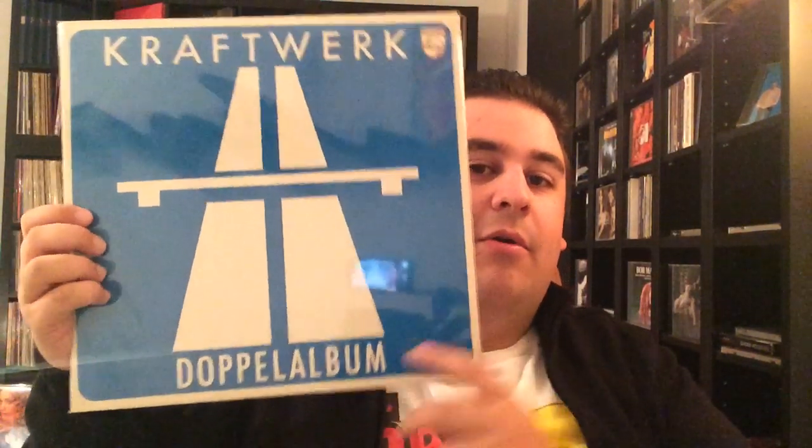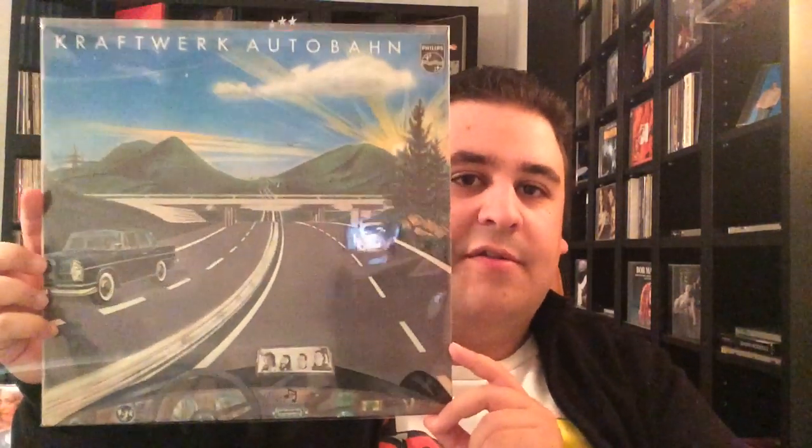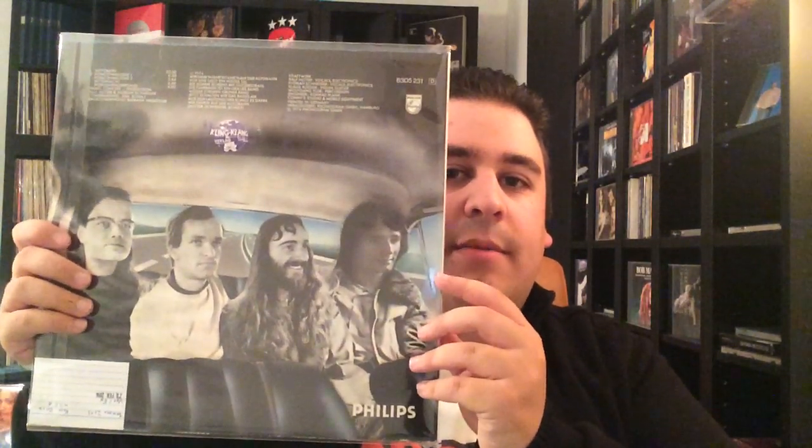Up next, Kraftwerk — Autobahn, or this one is actually called Doppelalbum. I really like the simple cover and if you see that in a store or anywhere, it directly comes to your mind. That's an amazing album. I'm a big Kraftwerk fan and it's just the simplicity that makes this cover great. I also have to show Autobahn — that's the original German Autobahn cover, the first pressing. I had that framed on my wall for some time and that's just an iconic, iconic album art. It's world famous and I really love that album.